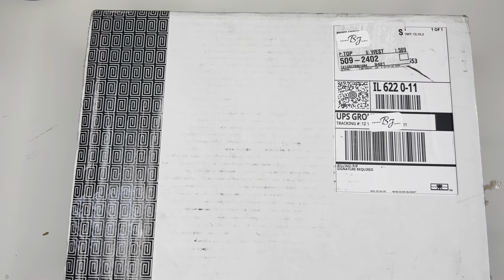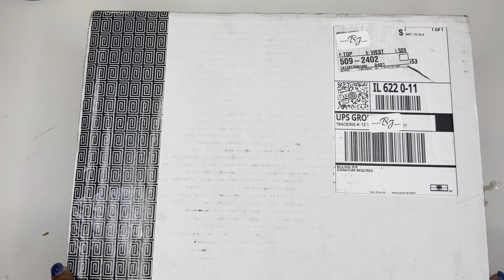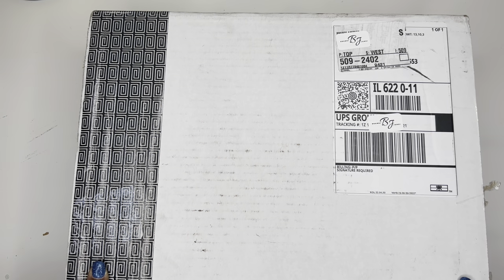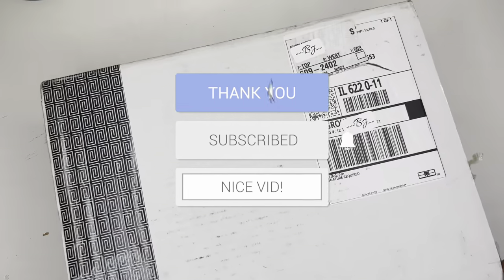Hello, it's Brainy Janae here — thank you so much for tuning into my channel today. In today's video I'm going to be showing you what's inside this box, so if you're interested in seeing what's inside please be sure to stay tuned. My name is Brainy Janae — welcome if you are new, and welcome back if you're returning. I truly appreciate your support.